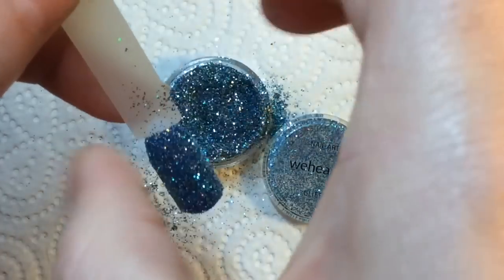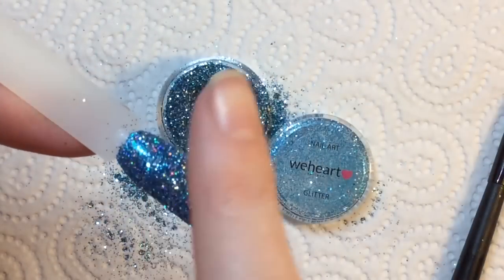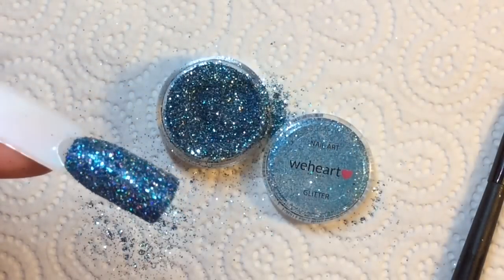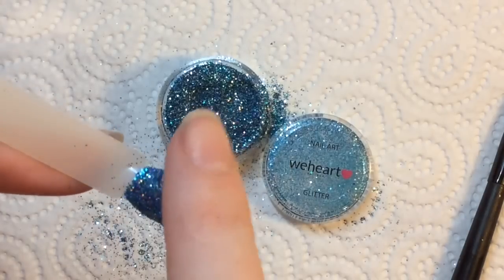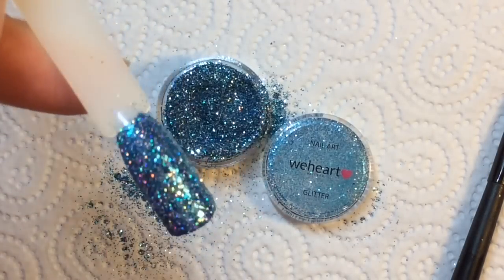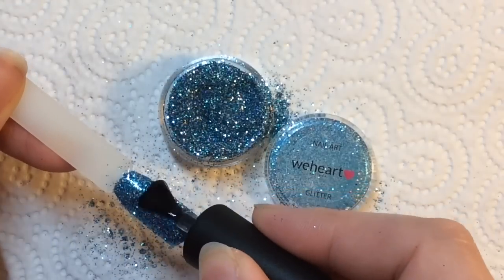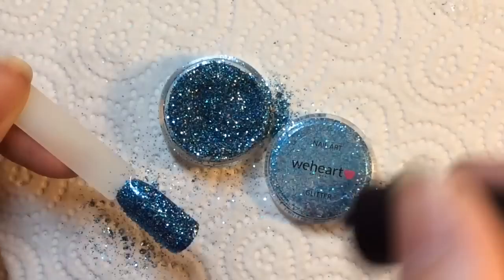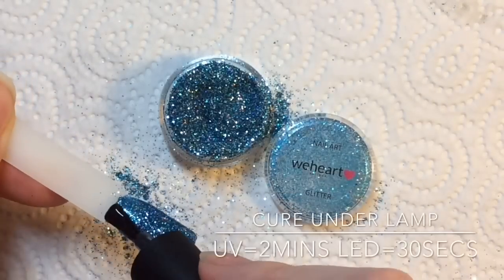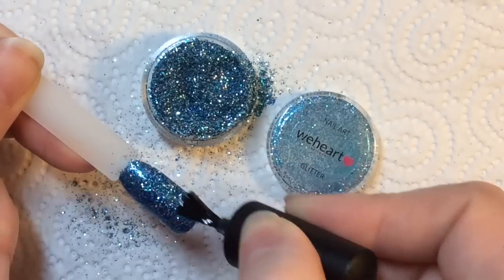Tap off any excess, then gently press down any loose glitters — try not to swipe down because when you do that you'll get more of a foil effect, which will dull the sparkle of the glitter. The foil effect doesn't look bad, it still looks pretty, but if you want full-on sparkle then pressing is the way to apply it. They recommend using two coats of gel top coat as well.